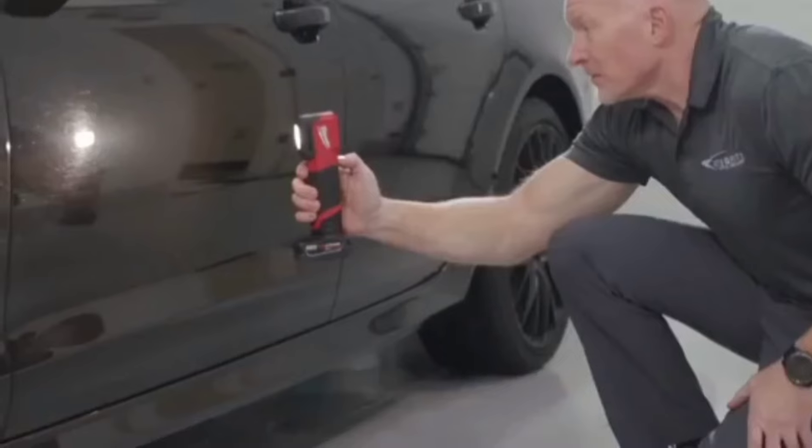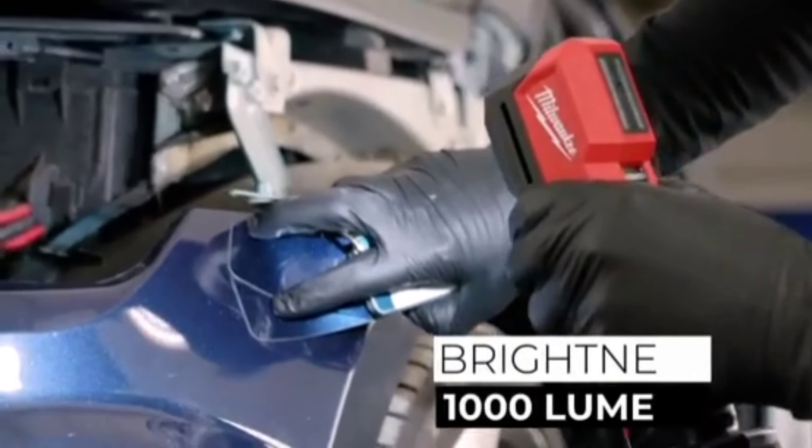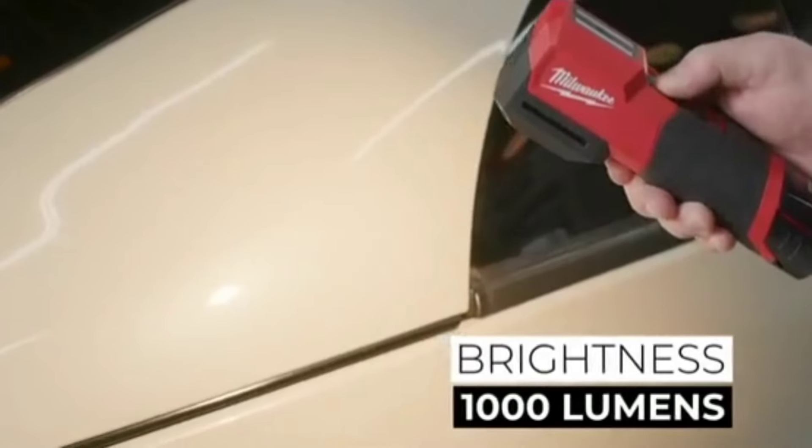One of the major benefits of the M12 system is its portability and compact design, allowing users to operate in tight or awkward spaces without losing any power. For electricians, plumbers, and contractors, this means fewer trips back to the tool chest and more time on the job.